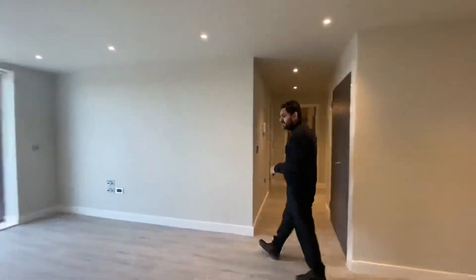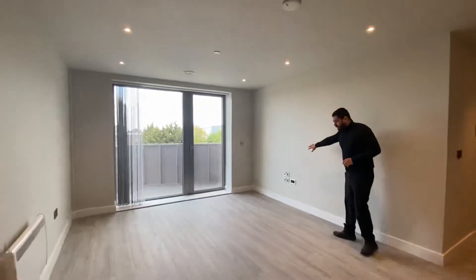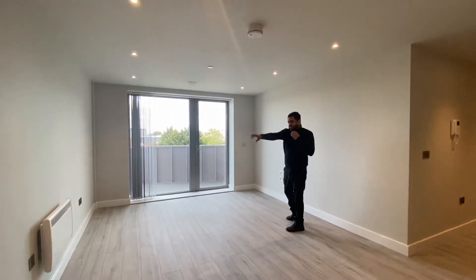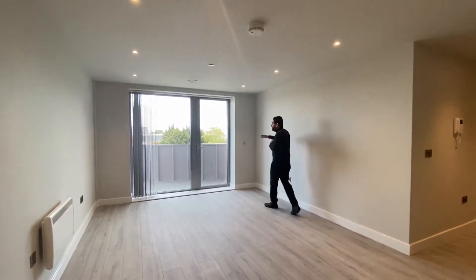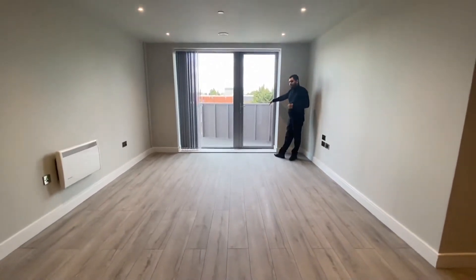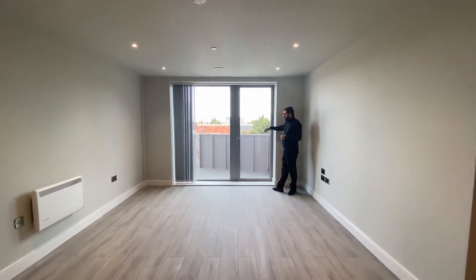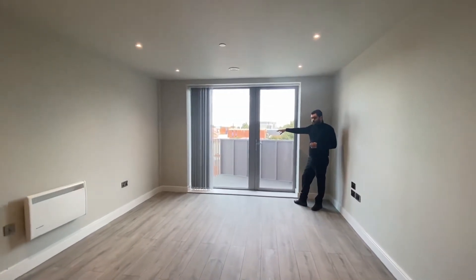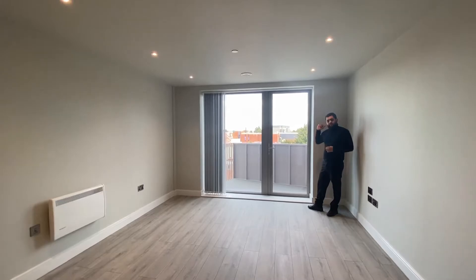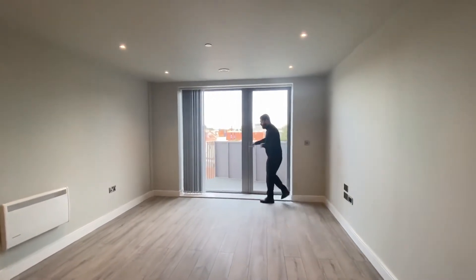Over in the living area, you've got TV points and sockets on this wall, and sockets on the other side with the electric radiator. Blinds are already fitted on the windows and on the balcony door. You've got access to the balcony from here, which overlooks the entrance of the property — the same view you get from the second bedroom and the first bedroom windows.